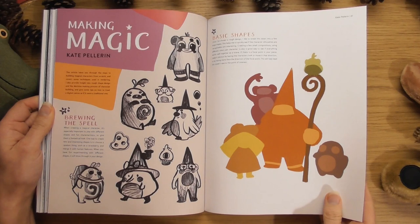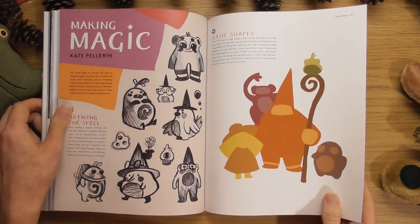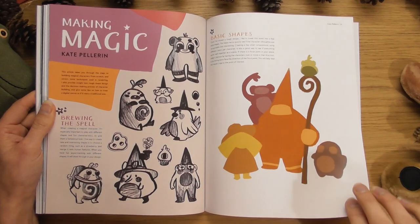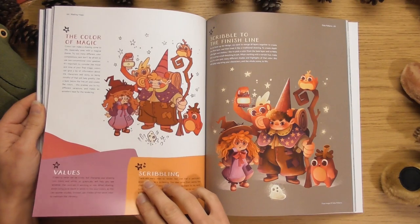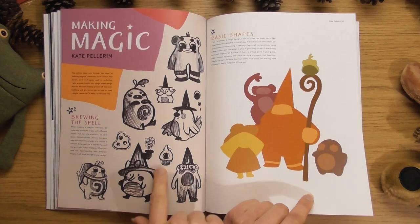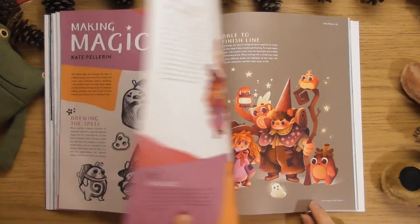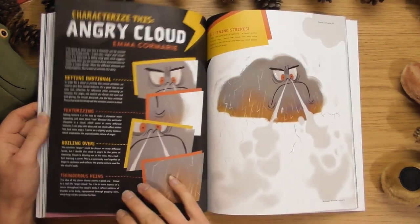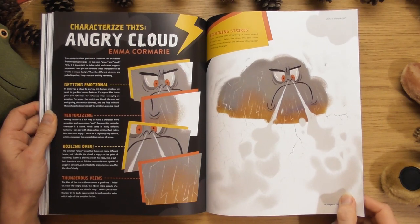This is going to be one for the podcast, I think — 'Making Magic with Kate.' This article takes you through the steps to building magical characters from scratch. I'm going to do this for one of the podcasts, definitely. Look — it goes from that sketch all the way to this finished piece. Oh, I like that one. I love this issue — this issue's a fun one!